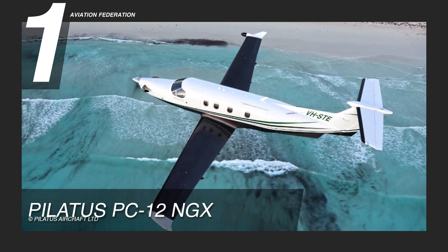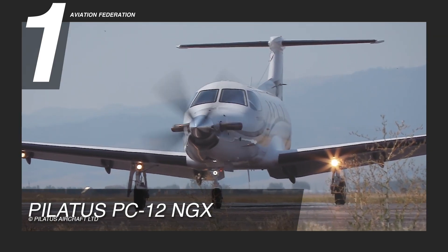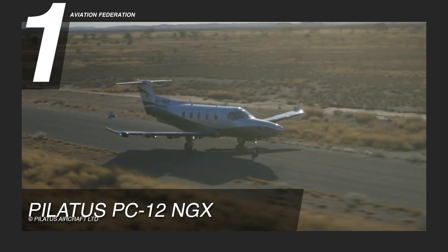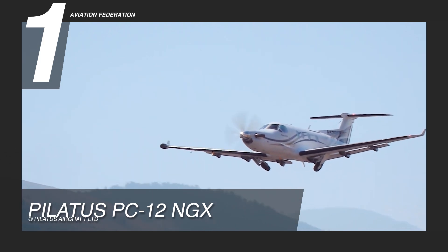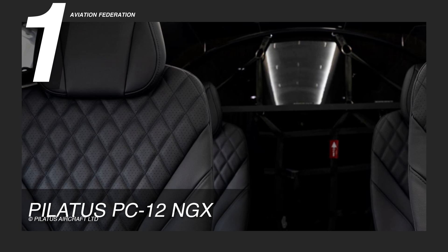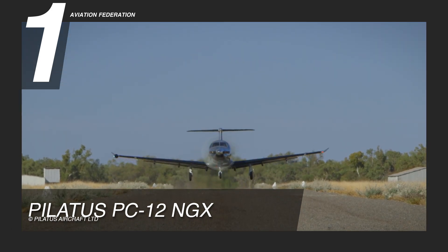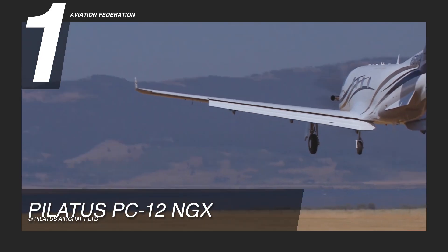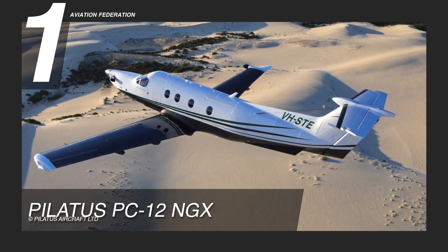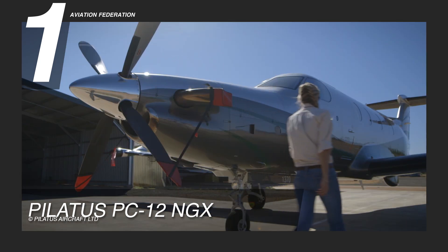And now for the top spot, we chose the Pilatus PC-12. Touted as the world's best turboprop, this plane is powered by a Pratt & Whitney Canada PT6A-67P turboprop engine that kicks out 1,200 horsepower. It can sustain a maximum cruise speed of 290 knots or 333 miles per hour and reach a maximum range of 1,803 nautical miles or over 2,070 miles with 4 people on board. It requires a maximum takeoff distance of 2,485 feet and can reach a maximum altitude of 30,000 feet. The maximum payload is at 2,235 pounds, although that comes down to only 988 pounds with a full tank of fuel at 402 gallons. Fuel consumption is only an average of 55 gallons per hour, which has improved dramatically from the previous NG variant.